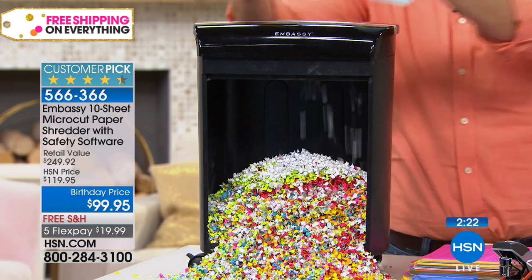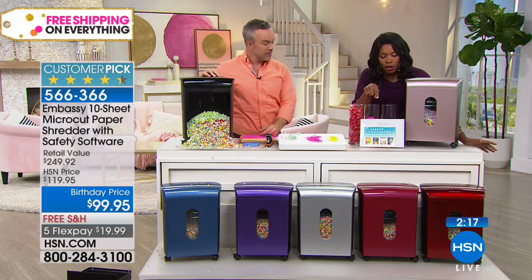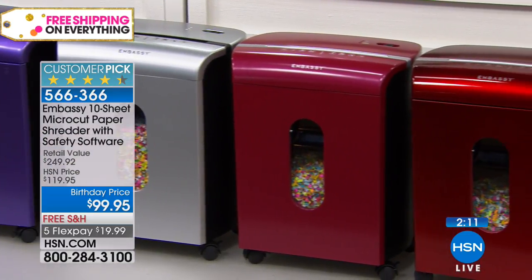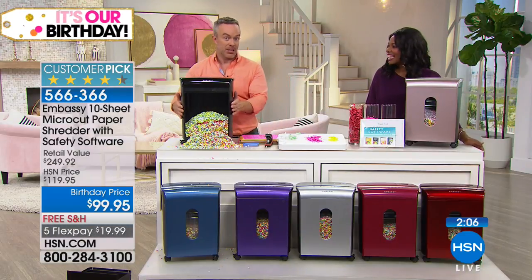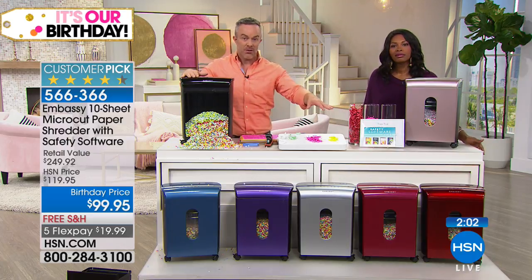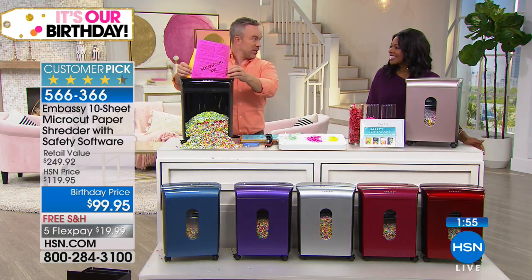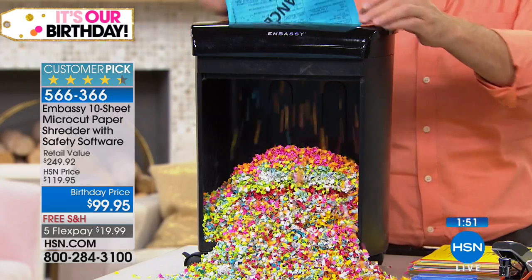What color are you going to get? Black, blue, purple, silver, Bordeaux, or red — red is the brighter of the two. We also have it in rose gold. That's something you don't find at the big box stores. Color is kind of important — maybe you want to leave it out, maybe you want people to remember to shred. Maybe you have stainless steel appliances in the kitchen, so you want the silver. The more you use it, the less likely identity theft is going to happen to you.